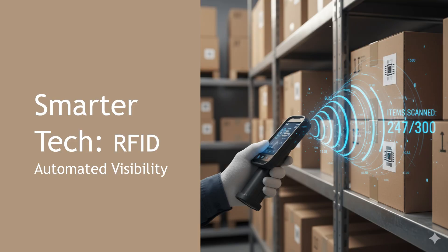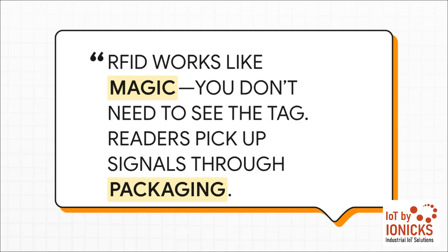This brings us to the tech that makes the modern solution possible. We're not talking about a small step up — we're talking about a massive leap from manual scanning to truly automated real-time visibility. And that leap is powered by RFID. It feels like magic because it breaks that old rule of having to see what you're counting. You don't need to unpack a pallet. You don't need to open a single box. An RFID reader picks up those signals right through cardboard, right through packaging, letting you count hundreds of items in the time it used to take to scan just one.